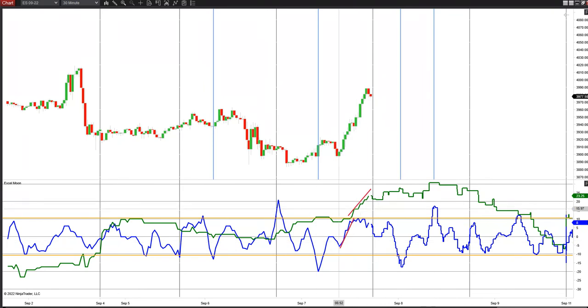The blue line started to flatten out. And where the blue line flattened out and started to turn down right here, the market peaked and started to turn down for the last hour as we moved into the close.